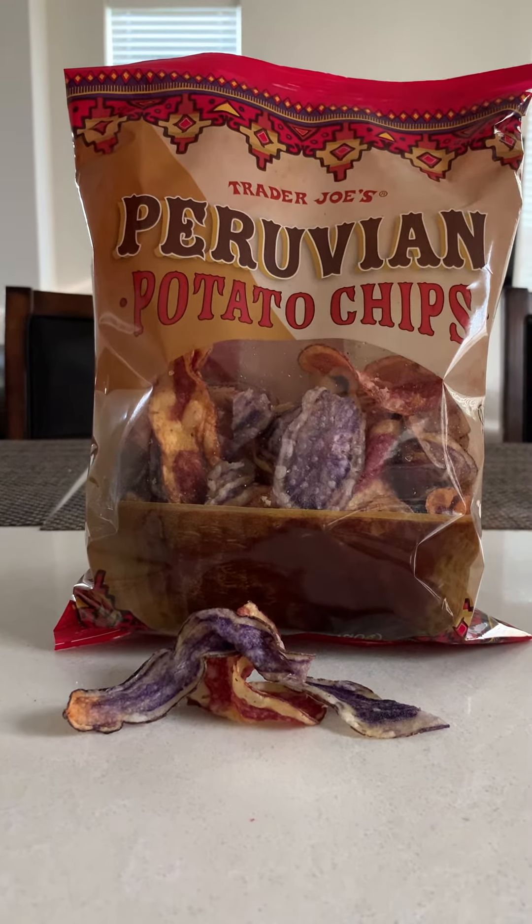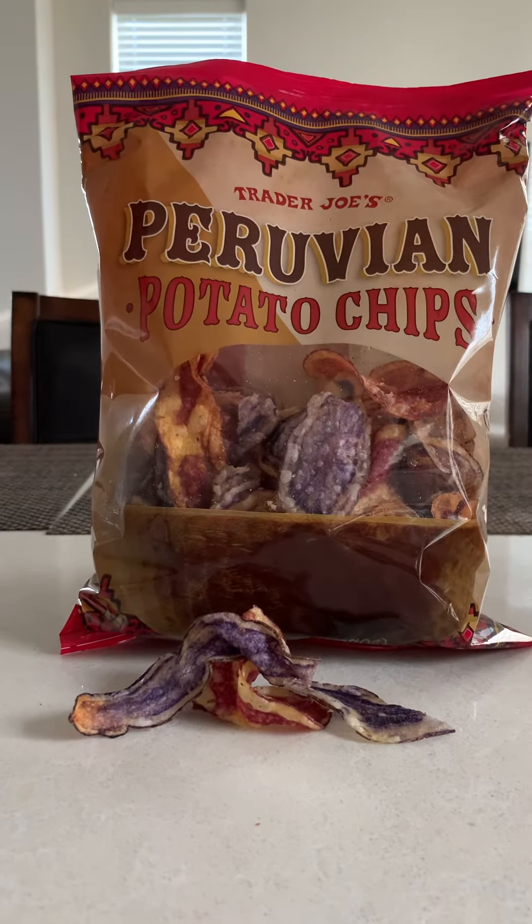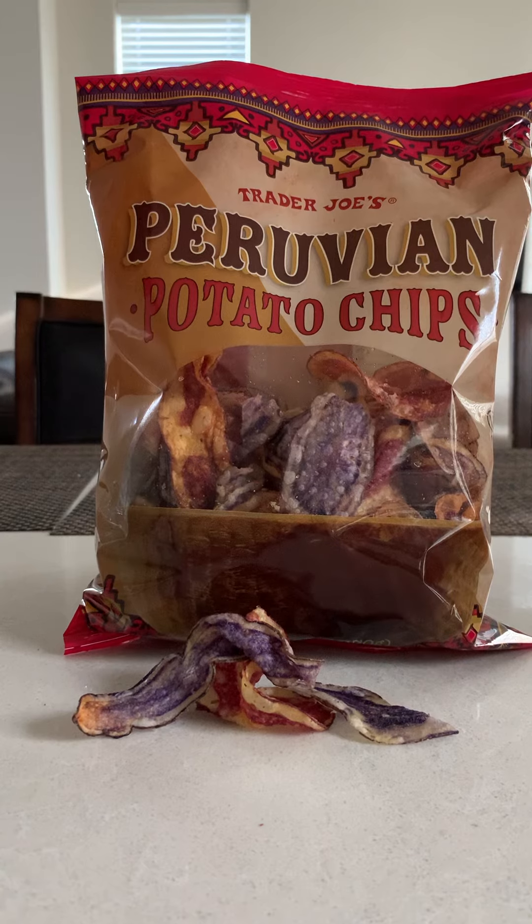But again, always look at the back because of the serving size. There is no sugar at all — no added or regular — and it's 1 gram of protein.